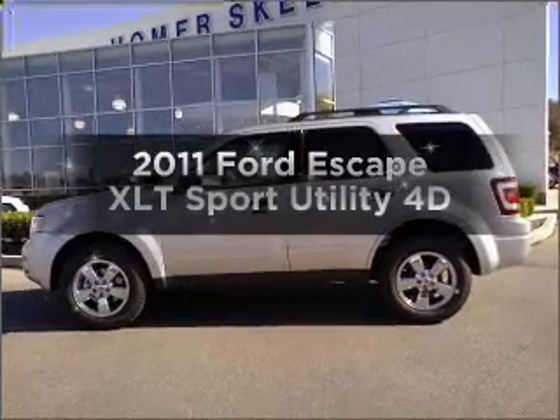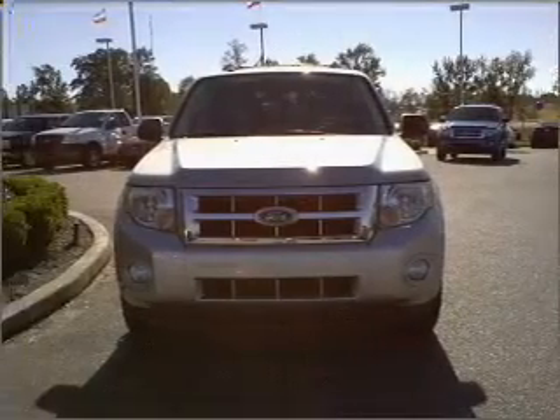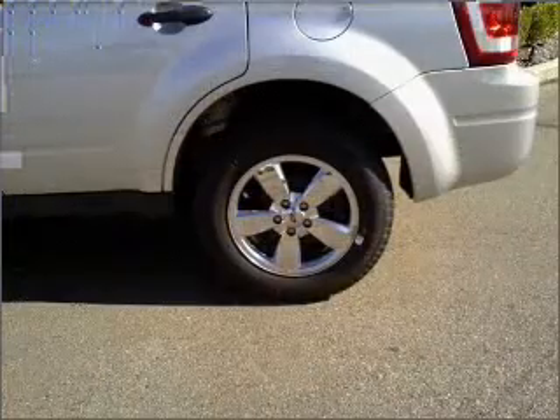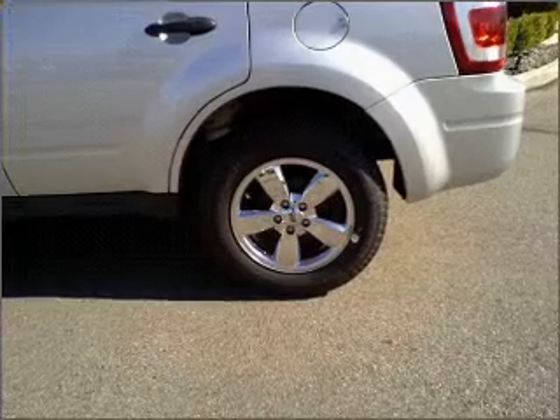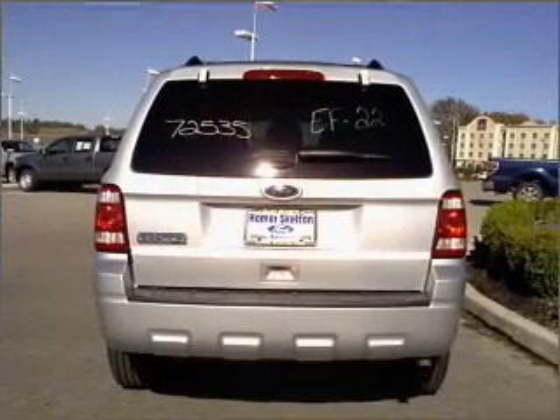Check out this 2011 Ford Escape. If you're looking for a first-rate auto, this one could be yours today. With a reliable engine that responds smoothly to its automatic transmission, premium wheels lend a distinctive appearance. You will appreciate the safety feature of anti-lock brakes.